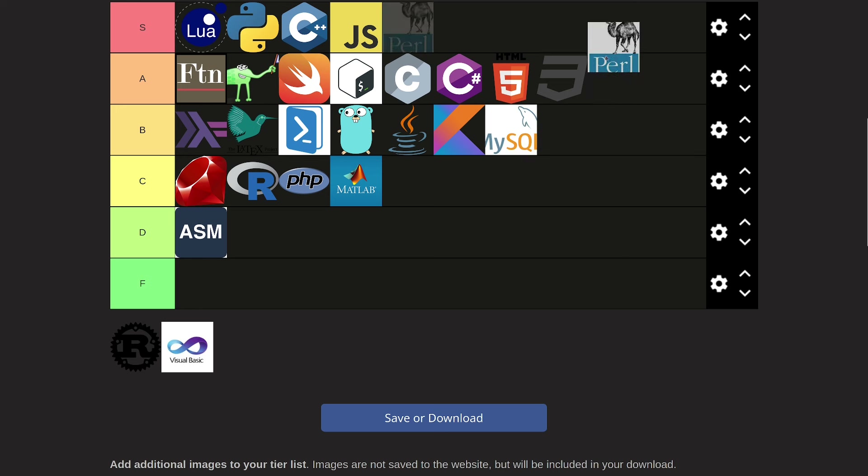Perl. Perl used to be kind of like Python — everyone knew it, everyone liked it — but these days I don't really know many people who use Perl, so I'm just going to put it into C tier because it's not very well used these days.